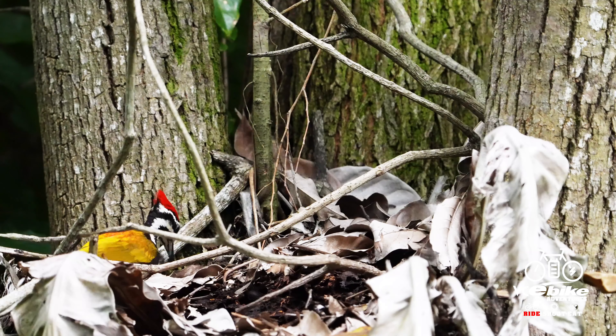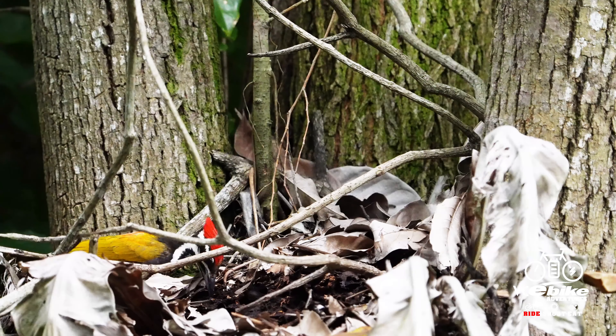Found across Southeast Asia, this beautiful woodpecker sports golden upper parts, crimson rump, reddish crown and a pointed crest. The females resemble males, but have a more pronounced white streak and blackish crown.